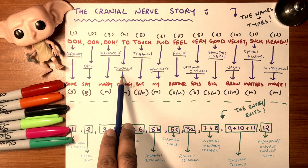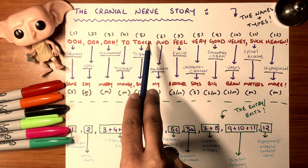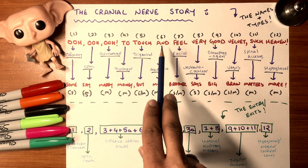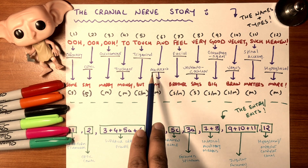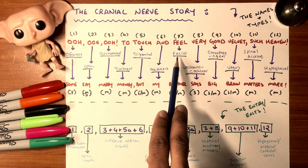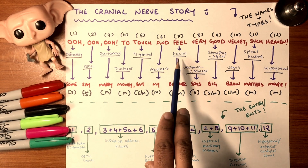Then we start listening — that's trochlear, number four. Number five is trigeminal, the most important nerve for dentistry. Number six is abducent — remember 'abs' as in six-pack abs. Facial is seven — if you flip the seven upside down it looks like a nose, or flipped the other way it looks like an F for facial.